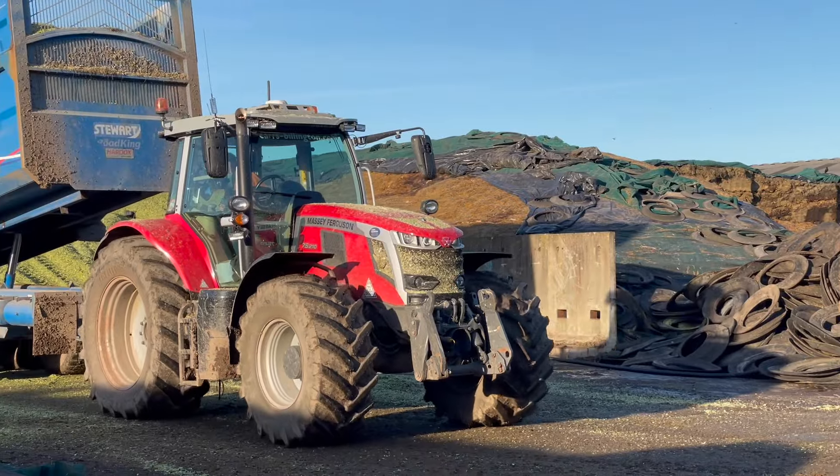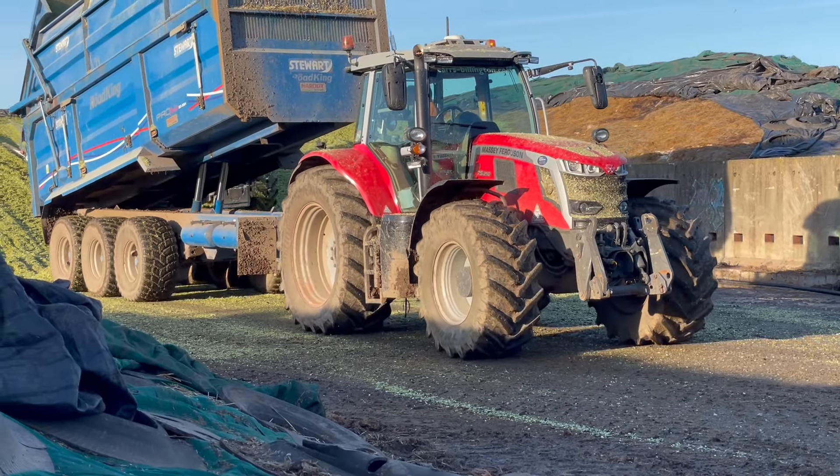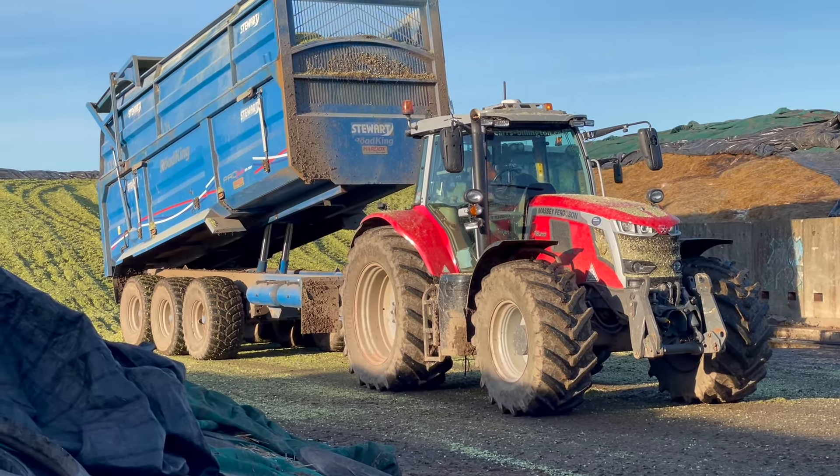For today, we have three Stuart Road King tri-axle trailers. You can see another two — not only a yard, but just a two-axle.